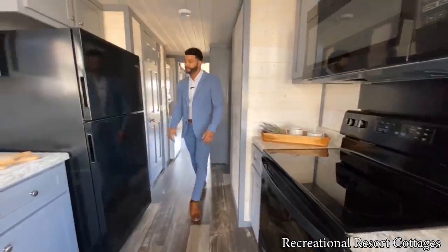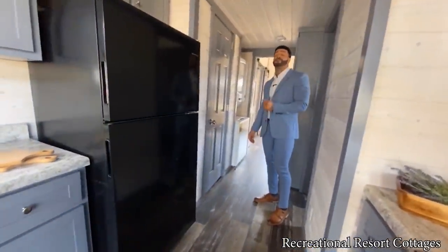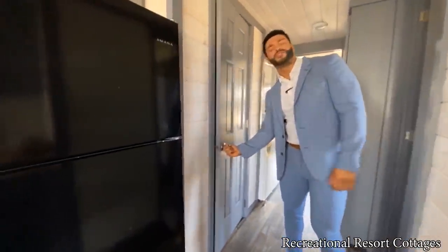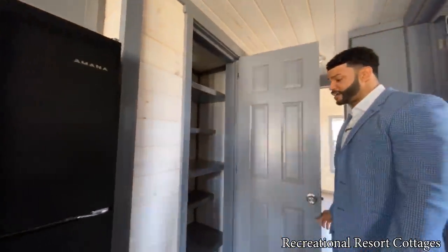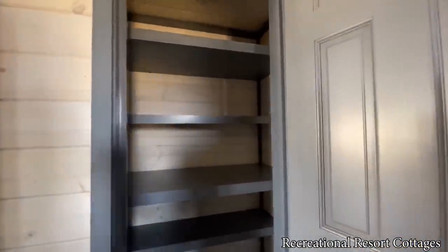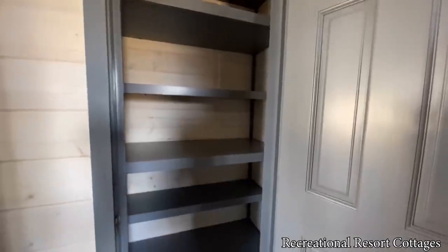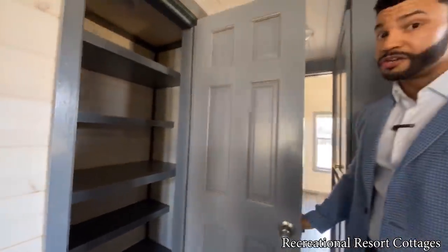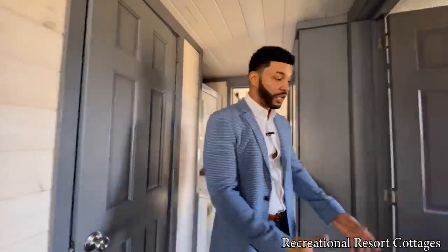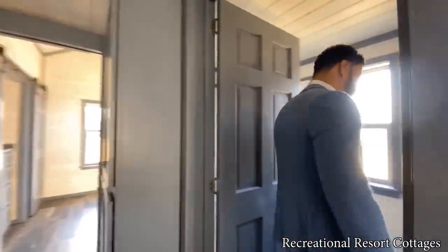Come on back and you'll see we've done even more when it comes to storage. This is an item you do not get very often in a tiny home — a pantry. Look at this pantry, all this shelving — it's like a normal house. Right across from that you've got your restroom.